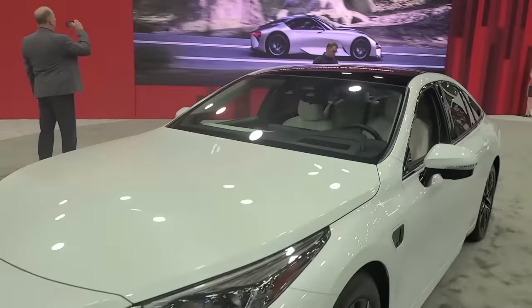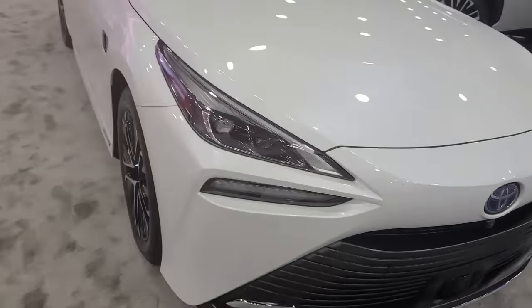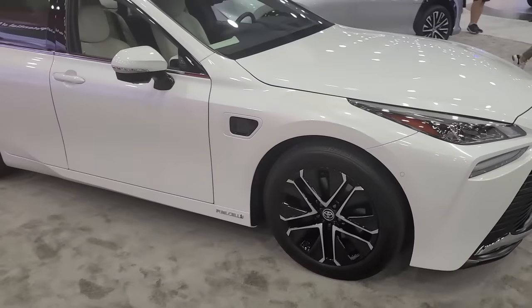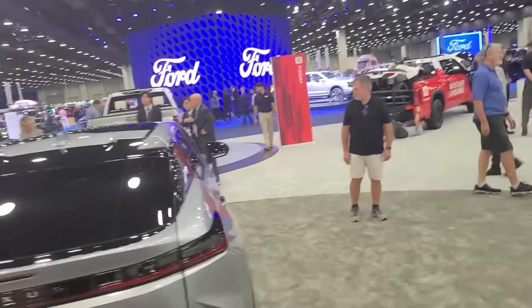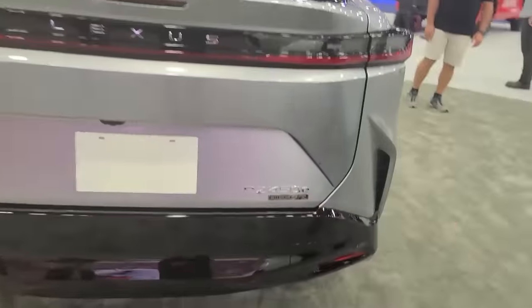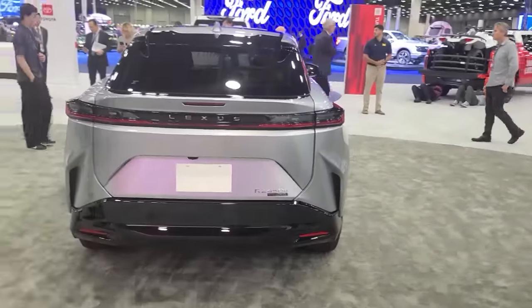Toyota has their hydrogen fuel cell Mirai, an electric vehicle where the hydrogen creates electrons that power the electric motors that turn the wheels. Coming up next year at 250 miles of range: the RZ450E from Lexus.